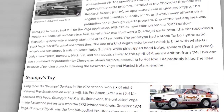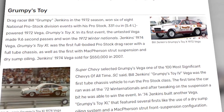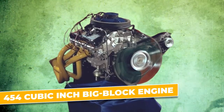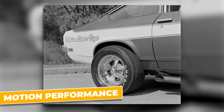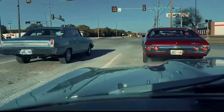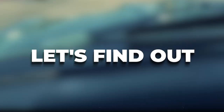In the early 70s, Hot Rod magazine scored an exclusive tech story straight from Chevrolet's product planners. They revealed a Vega fitted with a 454 cubic inch big block engine. This unassuming Chevrolet Vega, transformed by the geniuses at Motion Performance, became a street racing legend. But how did they manage to transform it?